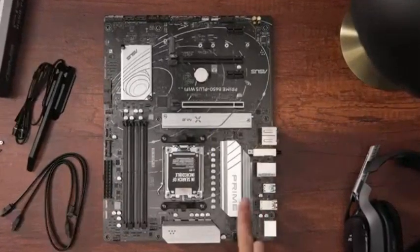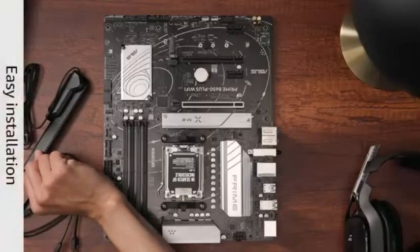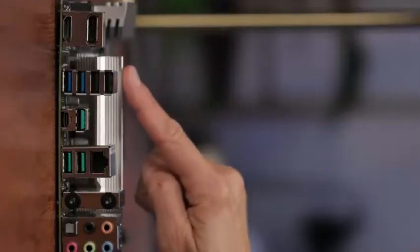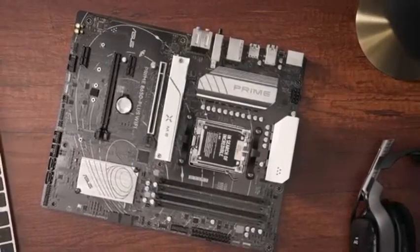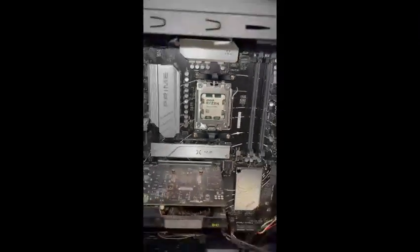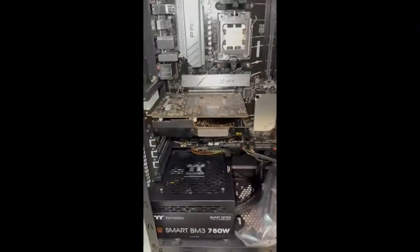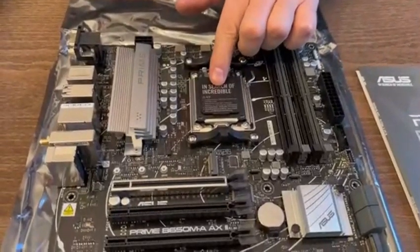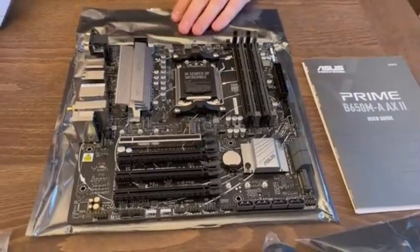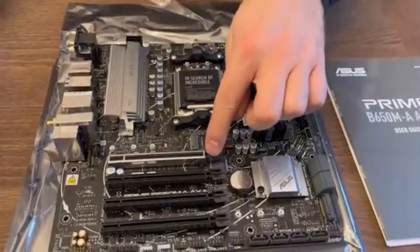Number three is the Asus TUF Gaming B650 Plus Wi-Fi — a rock-solid ATX motherboard that strikes the perfect balance between performance, reliability, and gamer-focused features without breaking the bank. Built for AMD's AM5 platform, it fully supports Ryzen 7000, 8000, and 9000 series processors. With 12+2 teamed power stages and ProCool sockets, power delivery is stable and efficient even during intense multitasking or gaming marathons. You get PCIe 5.0 M.2 support, USB compatibility, and multiple high-speed USB Type-C ports.